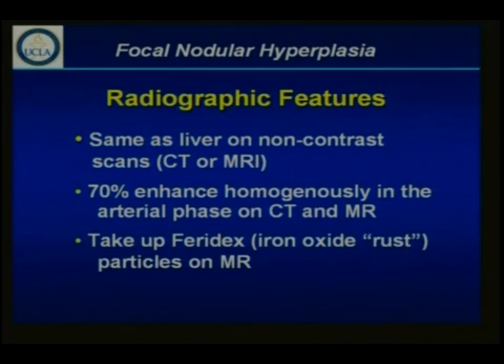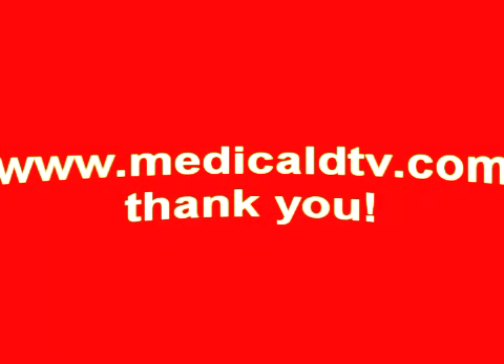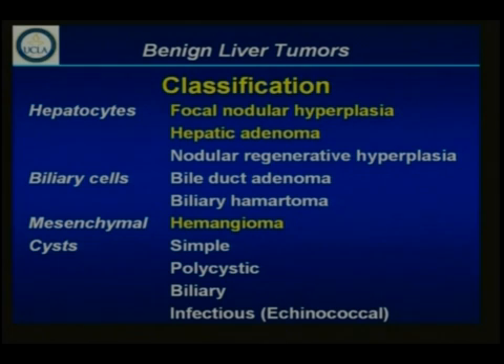Radiographically, the best way to identify and characterize any of these benign lesions is with MRI. If you do a non-contrast scan for a FNH, either CT or MRI, you're not going to really be able to pick it up because it's usually isodense. 70 percent of these lesions will enhance very brightly and homogeneously on early arterial phase. FNHs, in contradistinction to hepatic adenomas, take up Faradex very avidly — some adenomas do, but FNH takes it up really very avidly on MRI. As you know, Faradex is iron oxide rust.